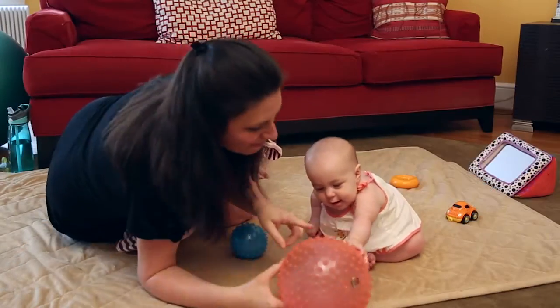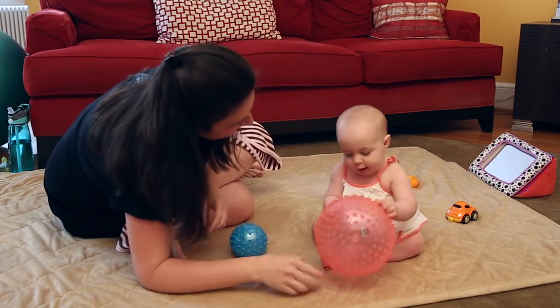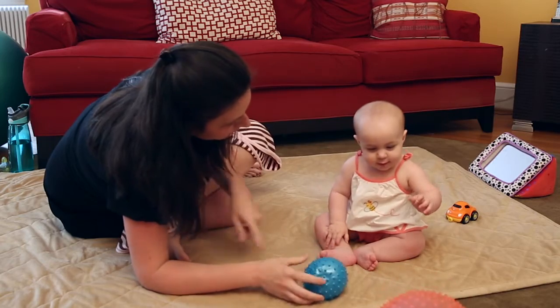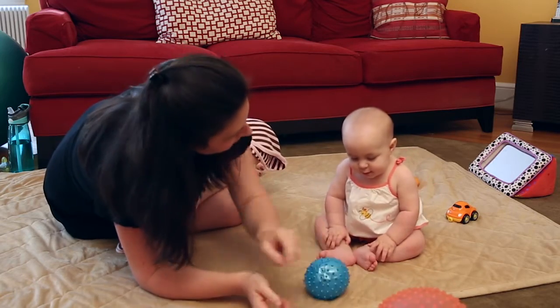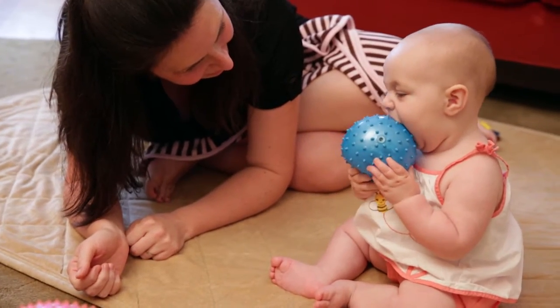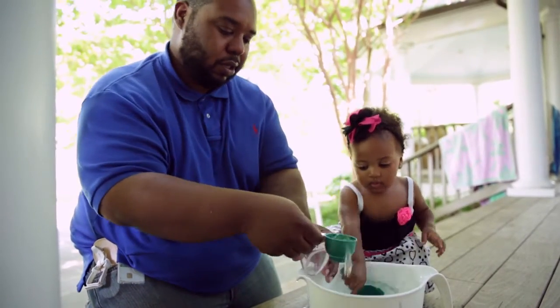You want the big pink ball? That's a big bumpy pink ball! Do you want the little one or the big one? You're gonna go for the little blue one! You can help your toddler expand their understanding of measurement by playing fun games together.